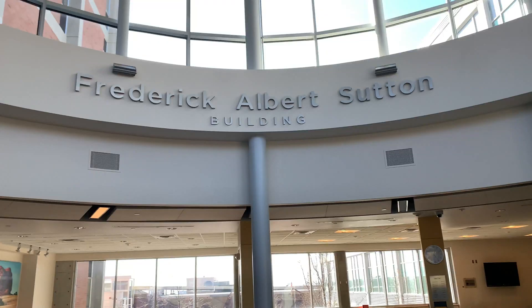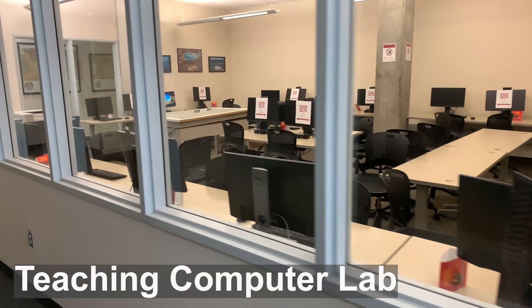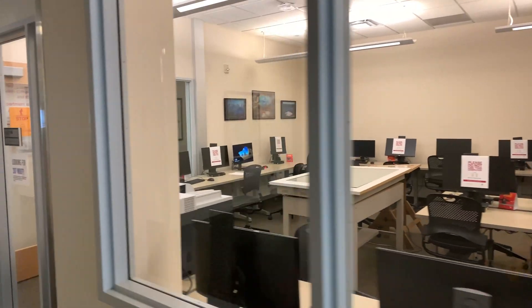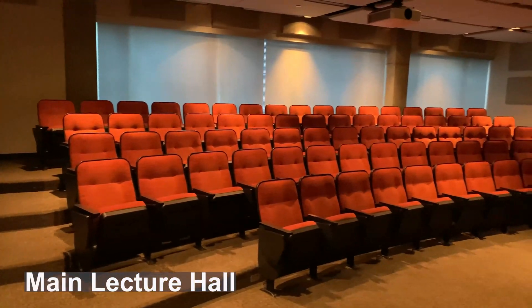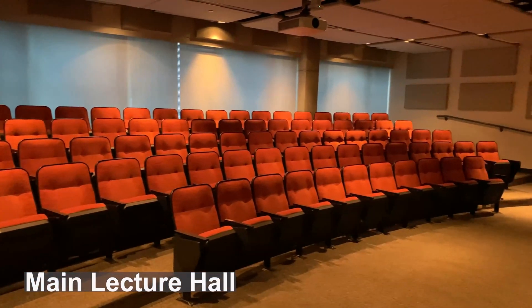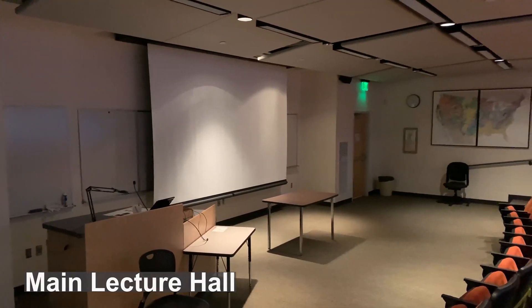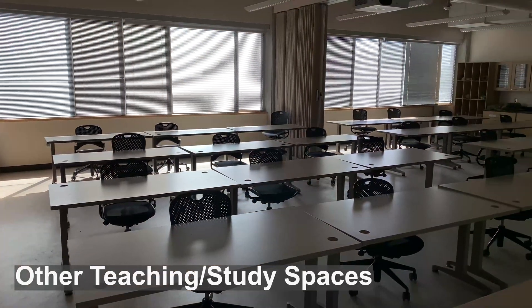The Frederick Albert Sutton Building, home to the Department of Geology and Geophysics. This building houses a variety of spaces that can meet whatever needs need to be met, from computer labs to lecture halls, there are classrooms and research labs.